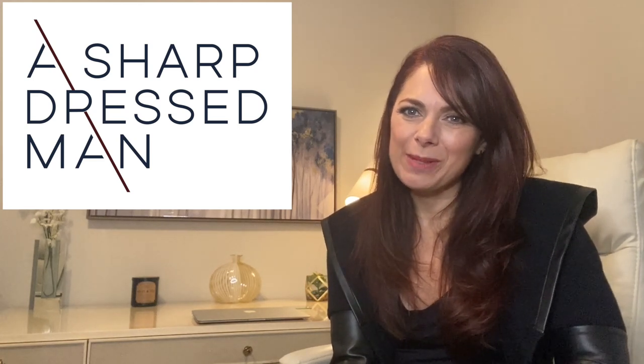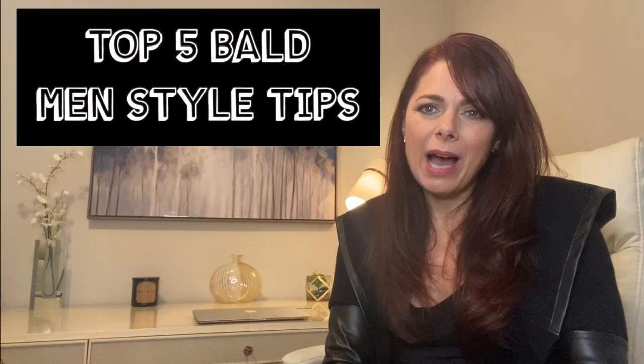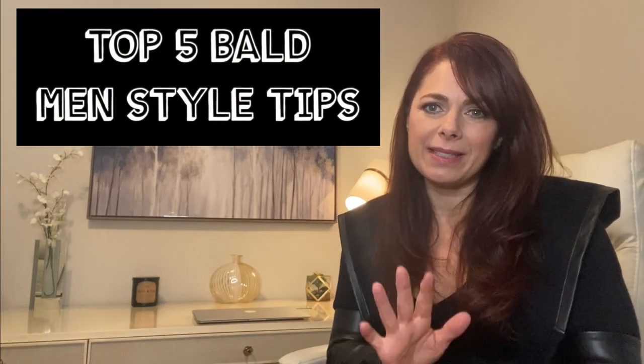Hi, my name is Jennifer Lund and welcome to my YouTube channel called A Sharp Dressed Man. In case you haven't seen any of my other videos, I am a men's personal stylist and I work with guys of all different ages, personal styles, and body types every single day. If you're looking for more videos on men's fashion, please hit the subscribe button below and like my video. Today I'm going to be talking about my top five bald men style tips.